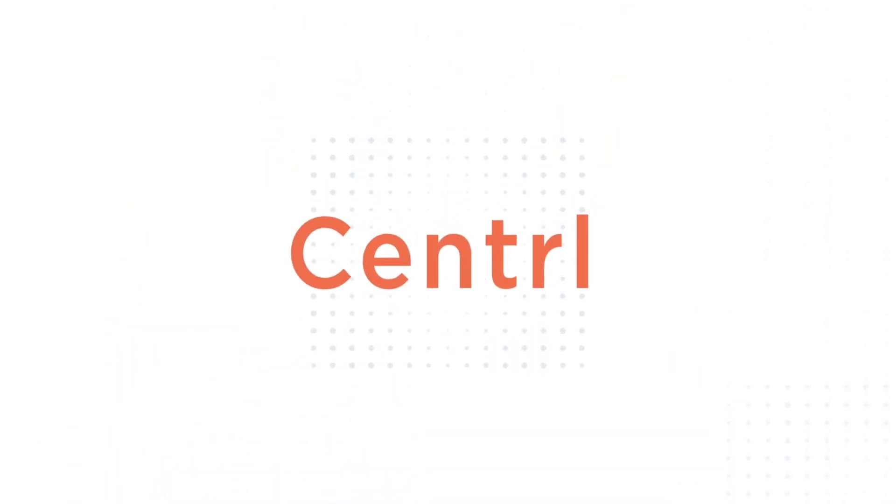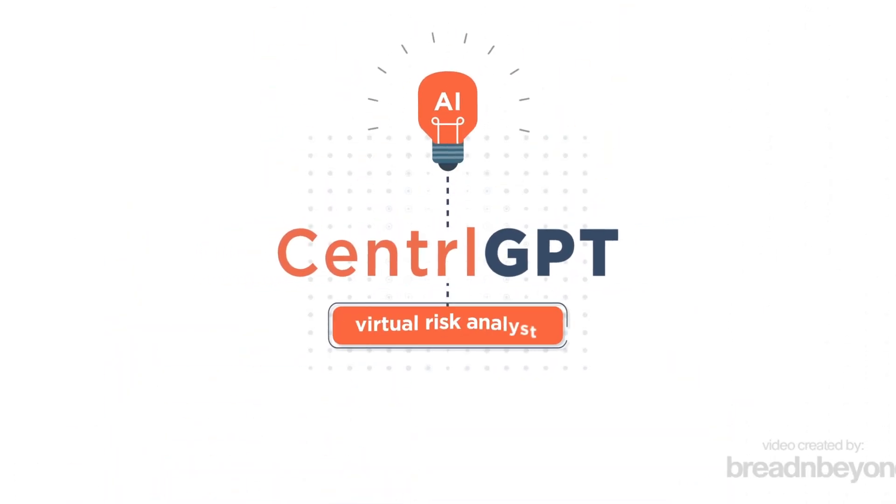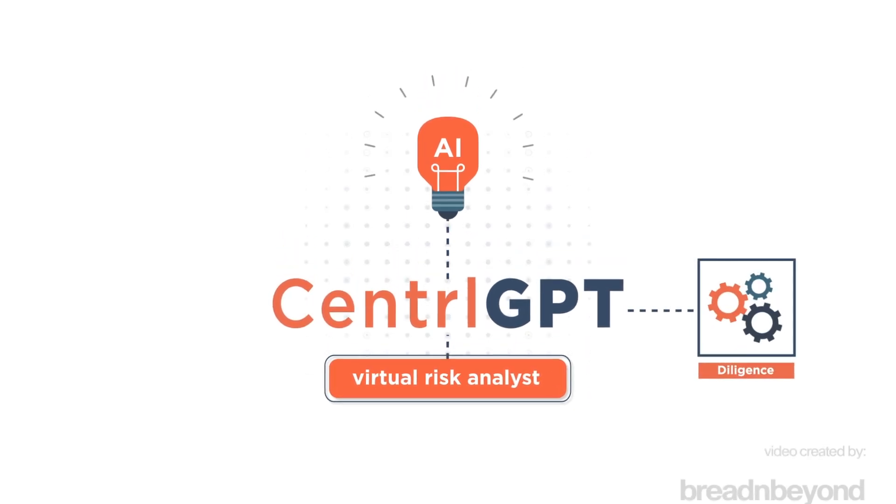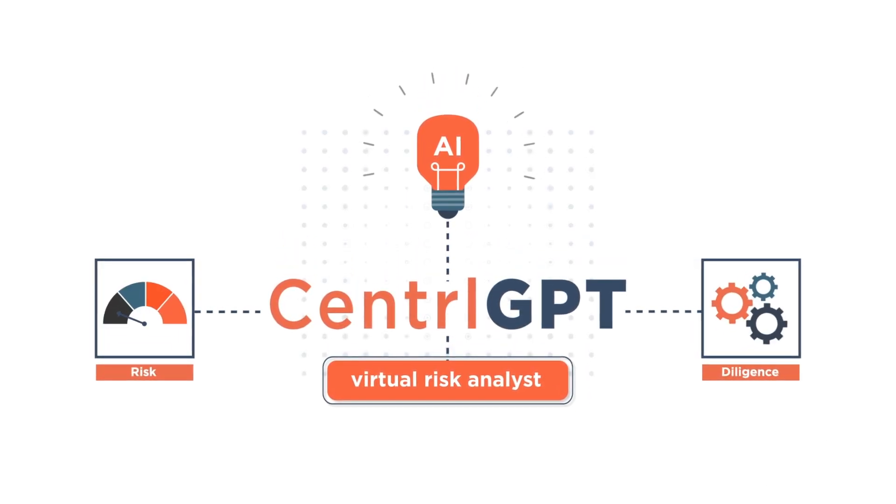Introducing Central GPT — the first of its kind generative AI solution designed to go beyond workflow automation to act as a virtual risk analyst.